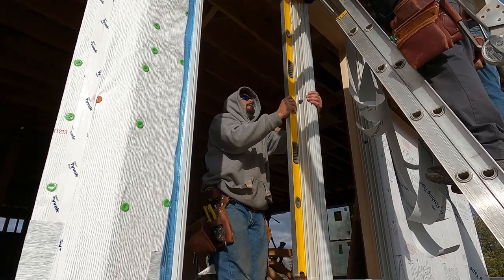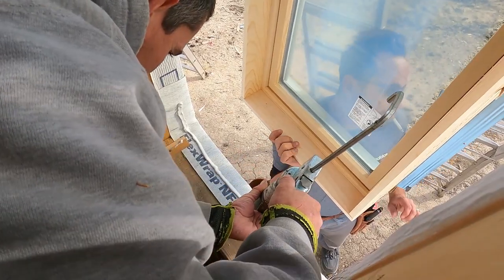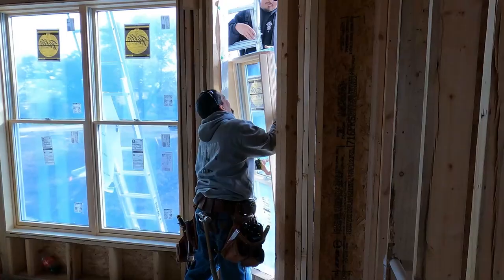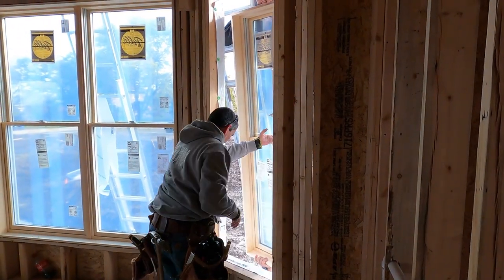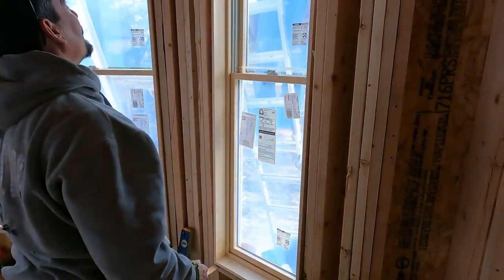We think they build some of the best windows on the market. They have wonderful service that comes straight from the company. If there is an issue, you're calling the Pella Corporate Help Desk, which is a great service that they provide.